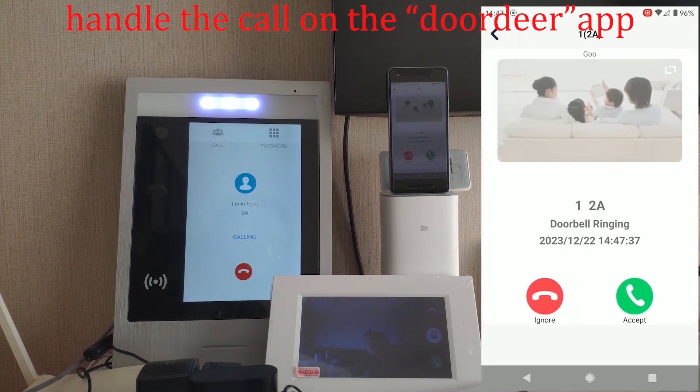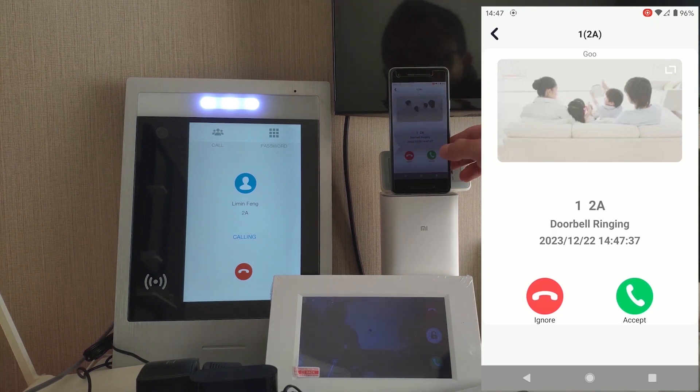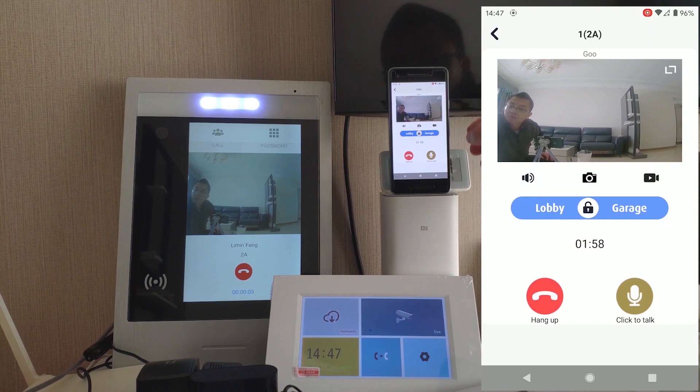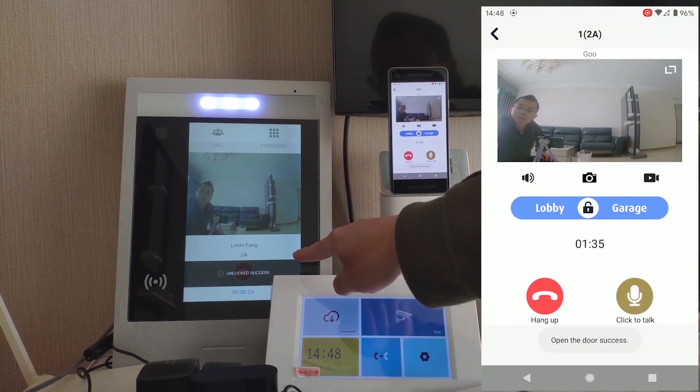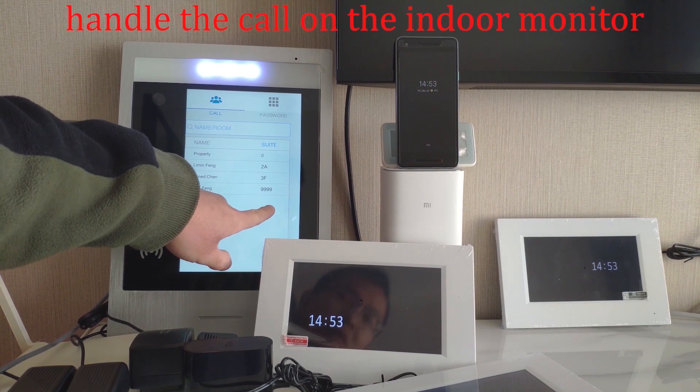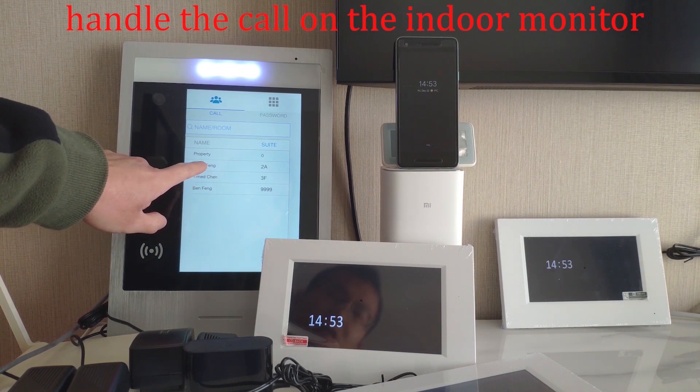From the Doodia app we can control two locks — on the left the lobby, on the right the garage. Swipe to the right and the garage will open — unlock success. On the left is the name and on the right the suite number. Let's call it QA for example.